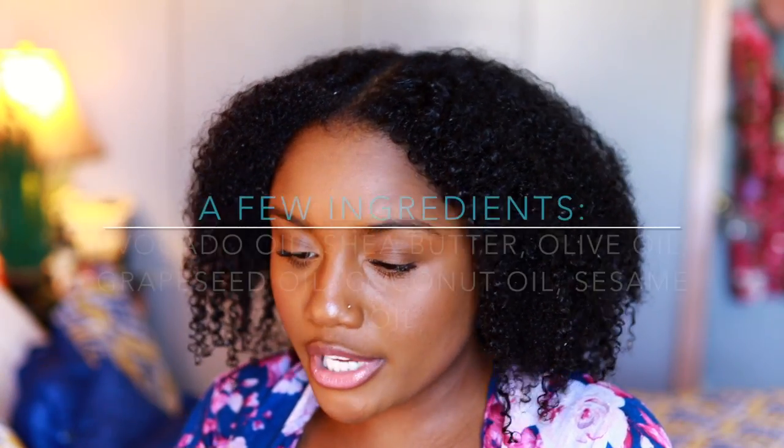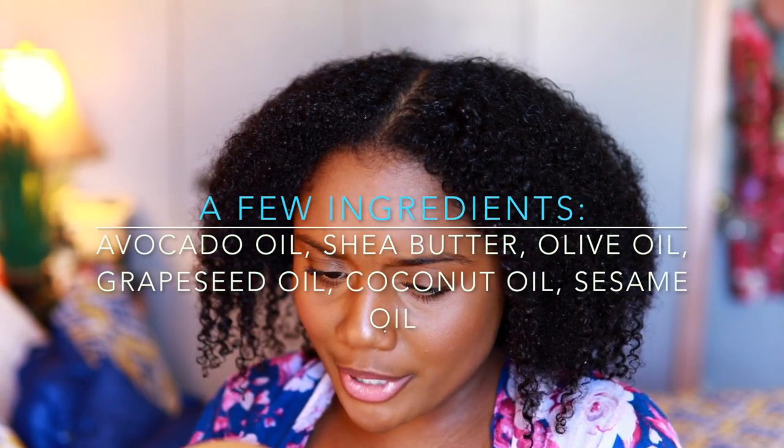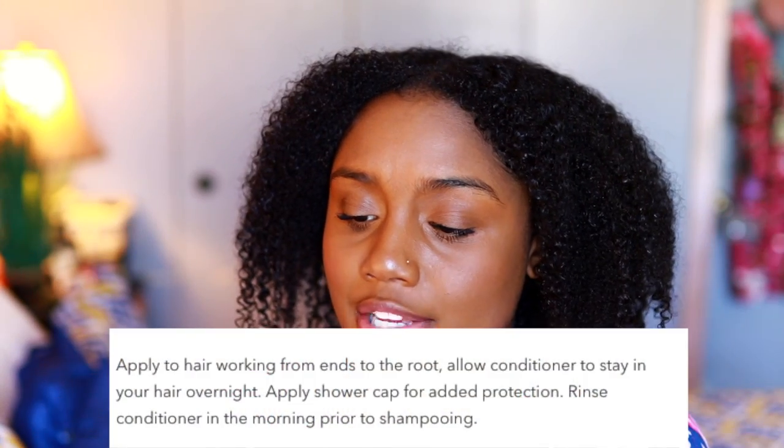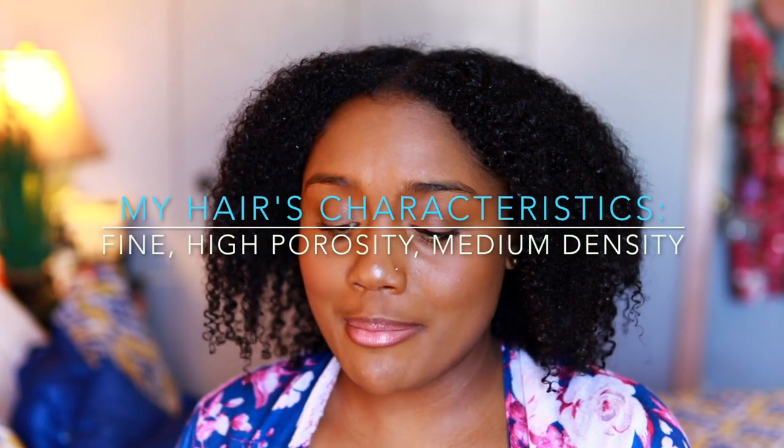I picked this up during Black Friday — everything was five dollars, so the sale was excellent. The ingredients I'm seeing are avocado oil, shea butter, olive oil, grapeseed oil, coconut oil, and sesame oil. This is supposed to be a moisturizing deep conditioner and it actually suggests you leave it in your hair overnight. But I'm not going to do that — I have high porosity hair, which makes my hair very prone to moisture overload, so I typically leave my deep conditioner in for 15 minutes.